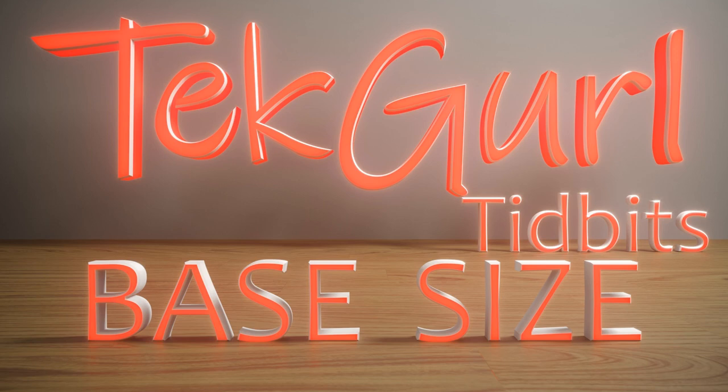I'm Eileen Wilson and today's Tech Girl Tidbit is on base size. When starting a new apparel line, one of the critical decisions to make is the base size for development and fitting, and there are several things to consider.